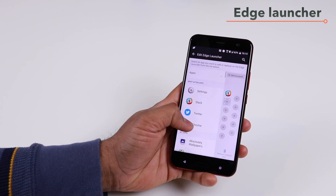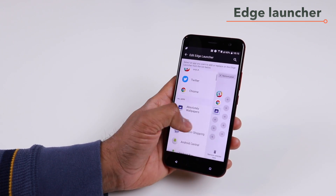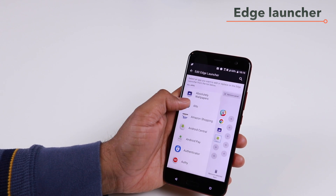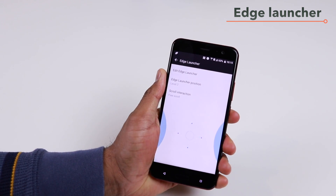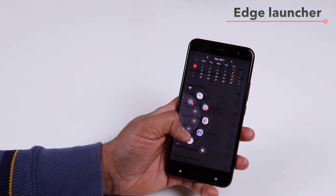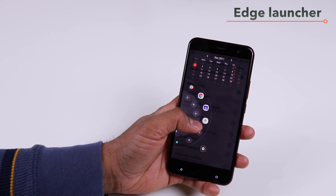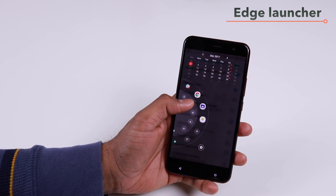If I do this for every space that I have, that will fill up my panel for the edge launcher. Once I do this, I can go back, launch my panel again, and you will see that I now have three panels. Since I have free form scrolling there are no hard panel stops, but you can see the new apps I added: the Android Central app, Absolutely Wallpapers app, and Chrome app as well.